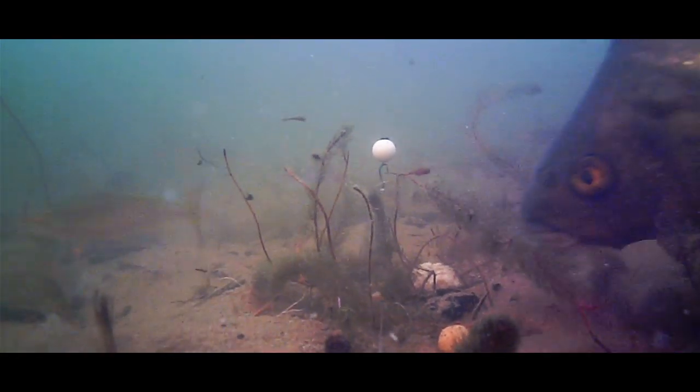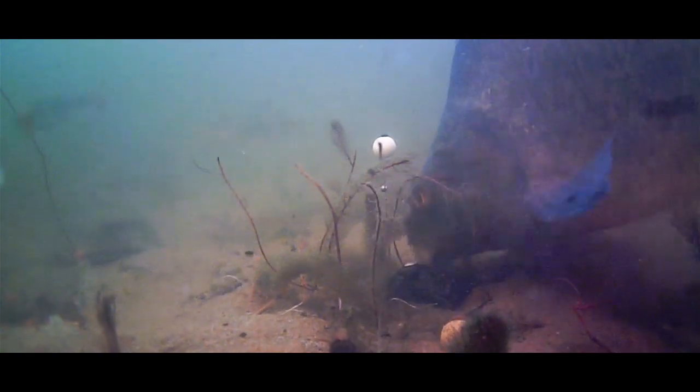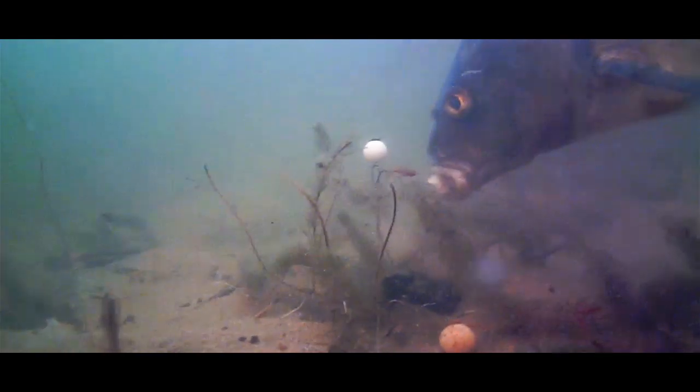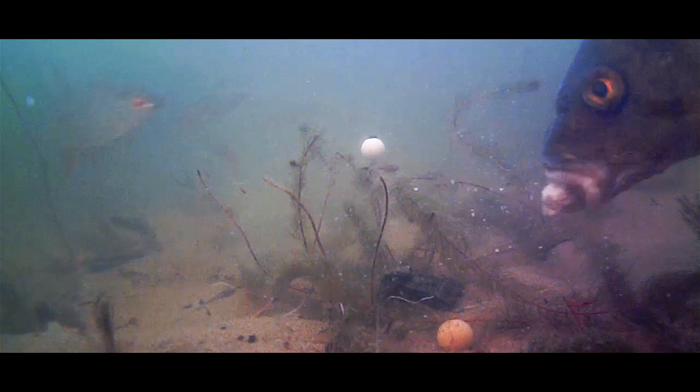When I fish at close range, I'm not always using a feeder, because sometimes it's just easier to loose feed — to put some boilies, some pellets, some corn over the bait.